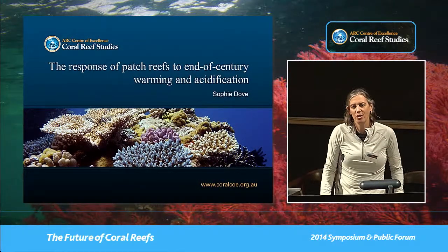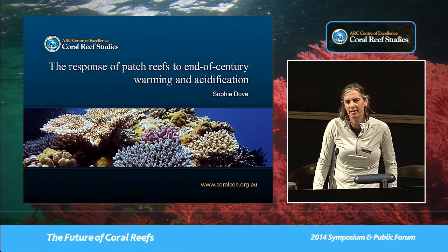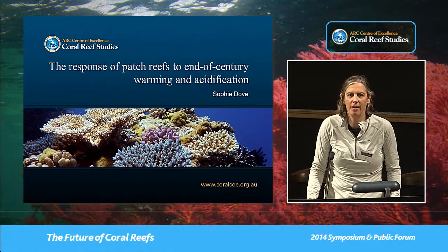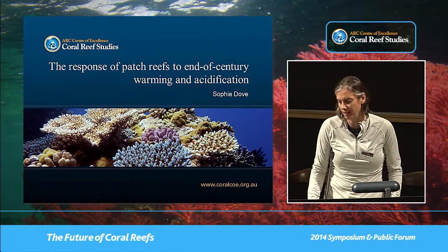Today I want to demonstrate what could happen to our present-day reefs if we expose them to the long-term conditions projected to occur before the end of this century.